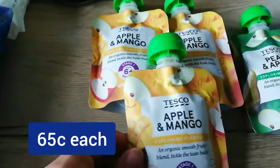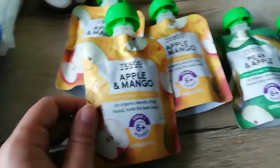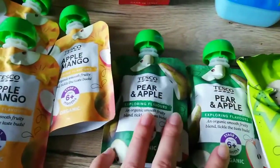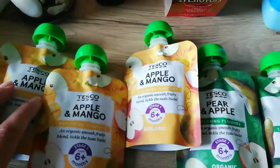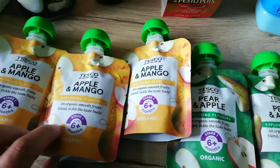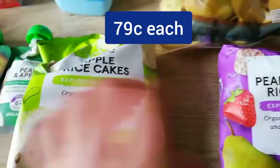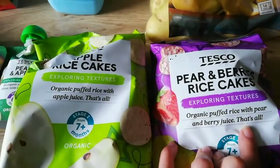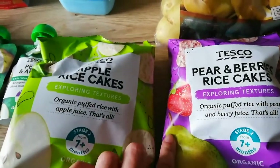We got three of these apple and mango sachets and two of the pear and apple. The Ella's Kitchen ones I usually get weren't on offer, so I just got these instead. They're just handy — I know they're for babies but they're really handy just as a little snack as well. We have some apple rice cakes and pear and berry rice cakes — they're also really handy, just for the lunch box.